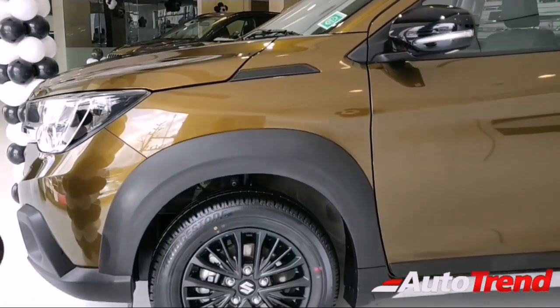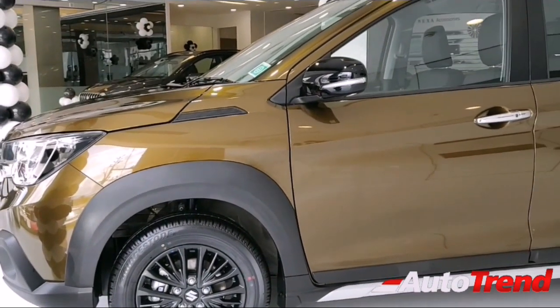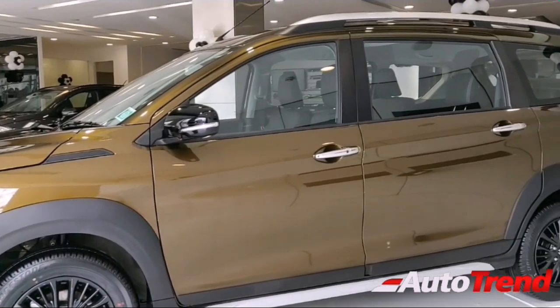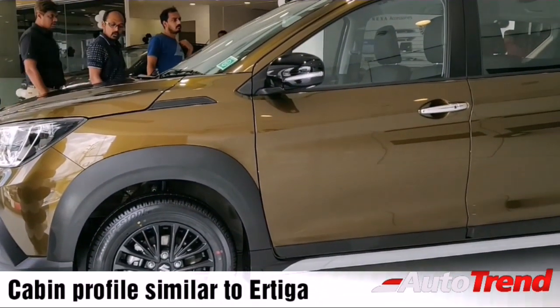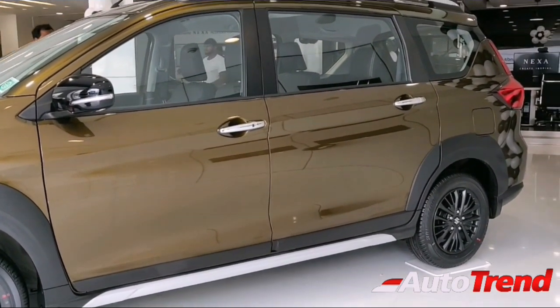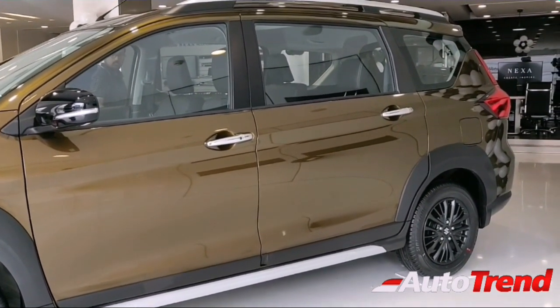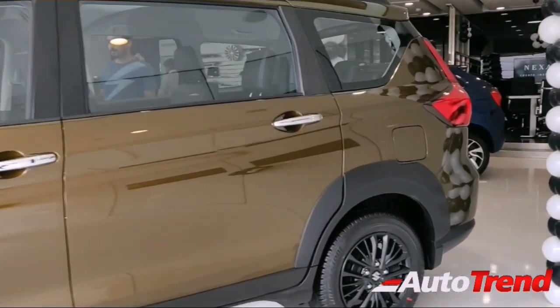On the side, you can easily notice the Ertiga resemblance on the XL6 — largely everything remains the same on the side as the Ertiga except for the frontal bonnet section. Additionally, this car gets much more black cladding and a massive roof rail setup.